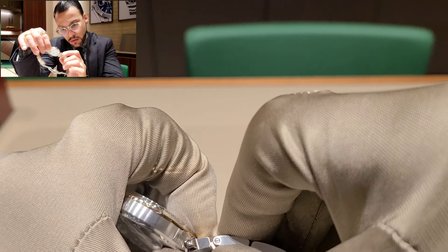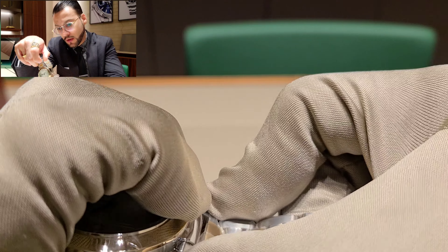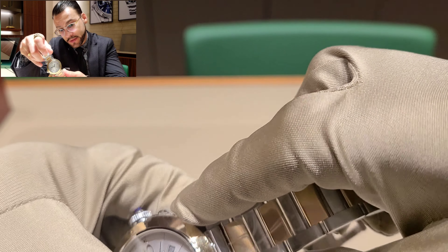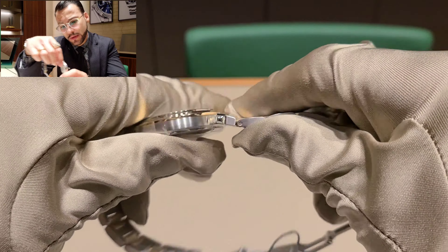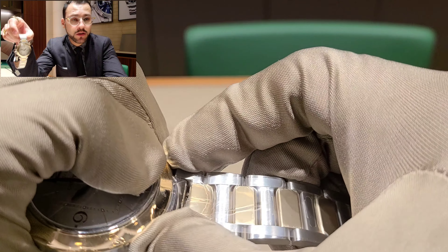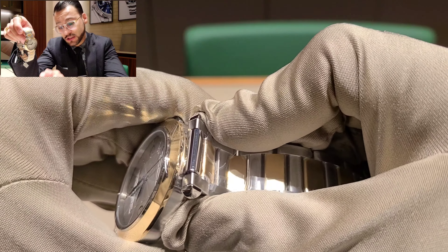I can't get the exact material that is inside the numerals, but I think it looks amazing. It comes with gold and blue — a beautiful piece. It has a clear caseback, which I really like. You can see the movement and everything inside the watch.